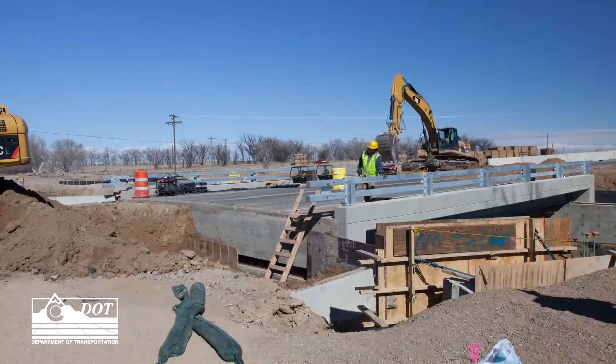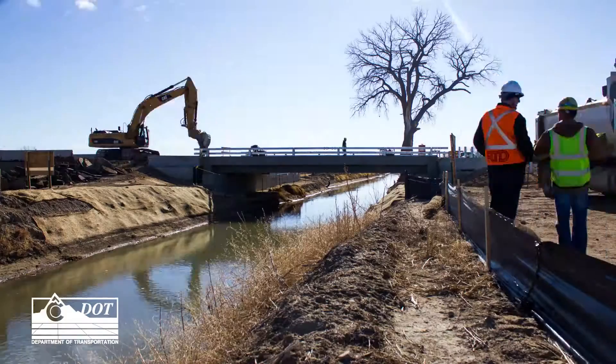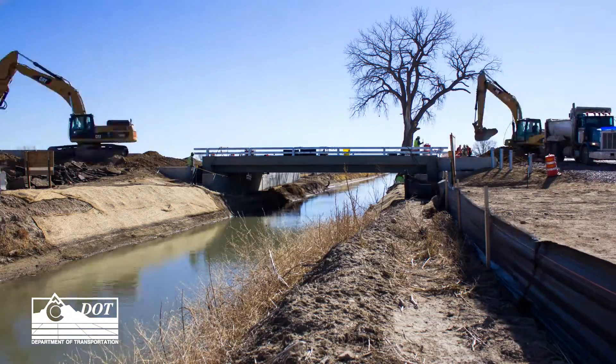This project utilized a process called Construction Manager General Contractor, referred to as CMGC. We thought bringing the contractor in early, he can give us ideas, means, methods of doing that, and also the type of materials to order, and help us assess if it was even constructible. That's why we brought Kiewit on early into the design to help us through those issues.